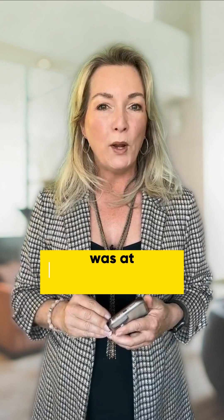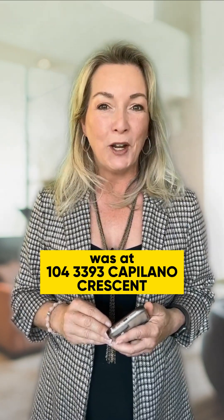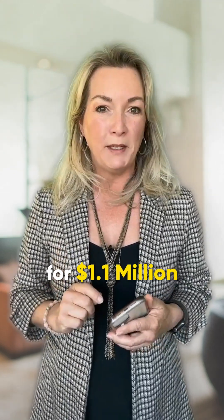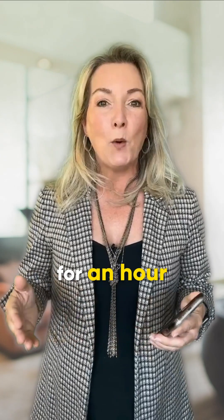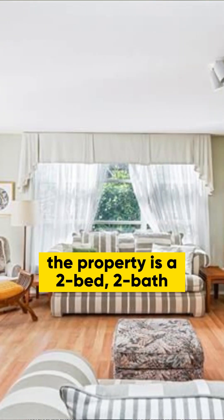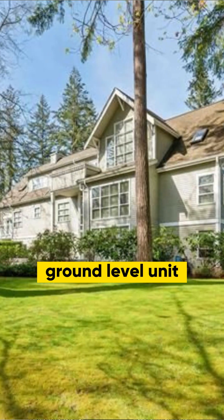Lastly, the fifth sold strata property was at 104 3393 Capilano Crescent, listed and sold for $1,000,000. It was on the market for an hour before getting sold. The property is a two bed, two bath ground level corner unit.